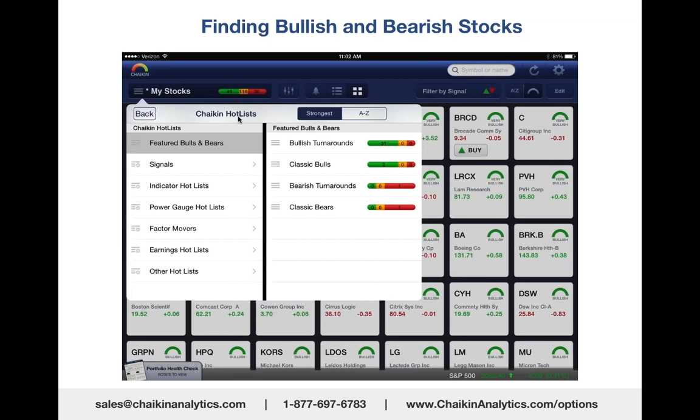Very few stocks have recently turned bearish. Why is that? Because the market's been in an uptrend since February 11th—over two months, virtually straight up. Anybody who's been waiting for a pullback has been disappointed because the market just hasn't pulled back.